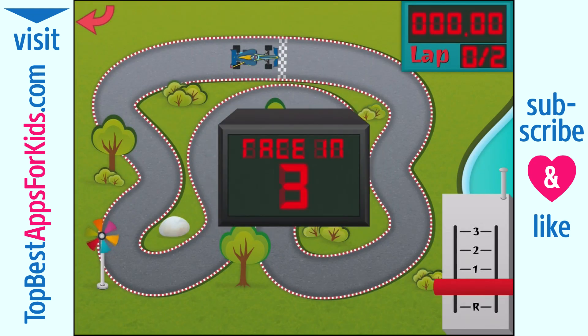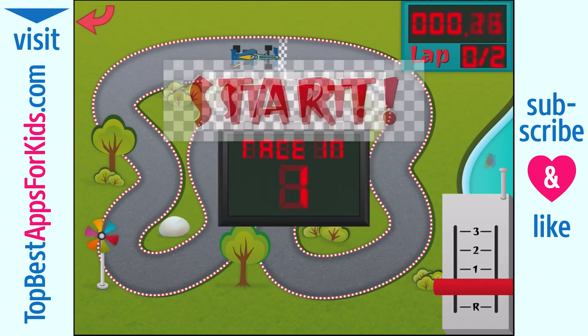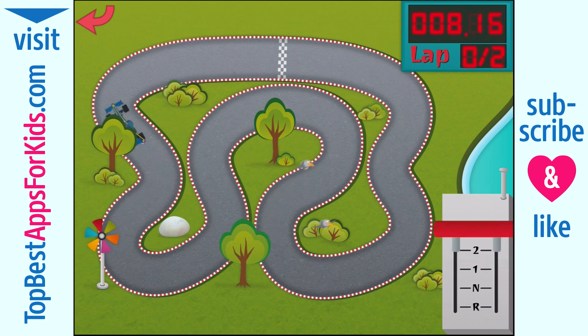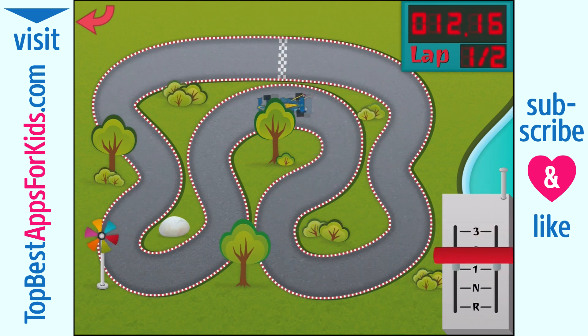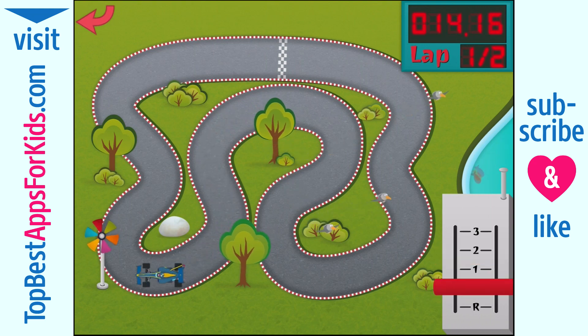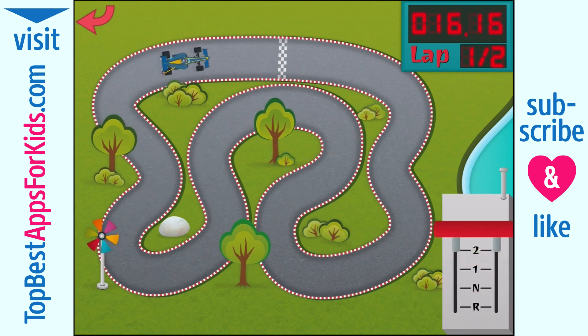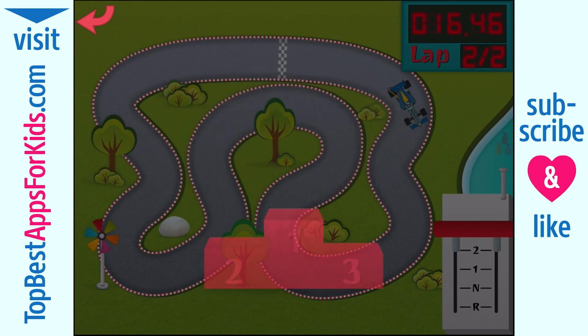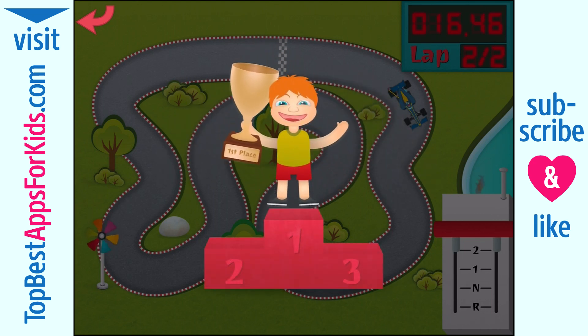Three, two, one, go! Woohoo! Bravo! You're the winner!